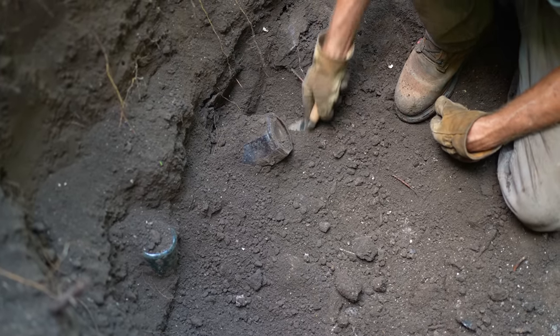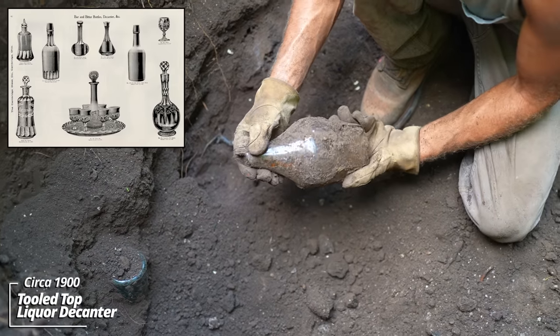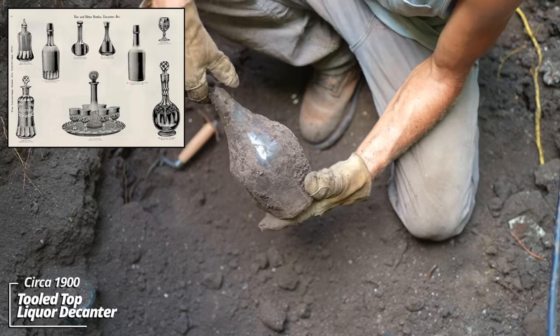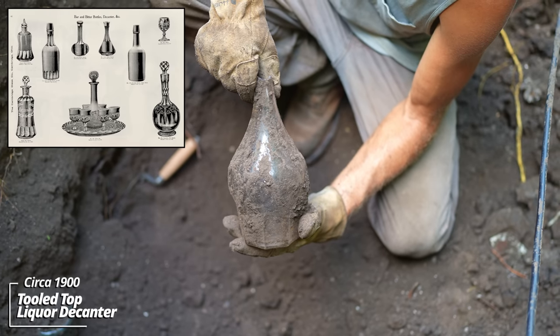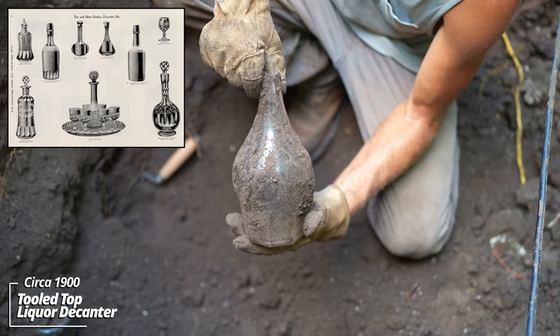Looks like maybe some kind of big preserve jar — it's got a paneled base. It's a decanter; the top's broken off. These would have been refilled, so they likely broke it and discarded it. This would have sat on a dresser or a bar and held brandy or some kind of spirits.